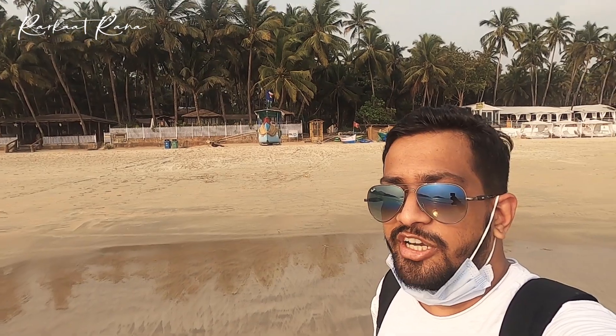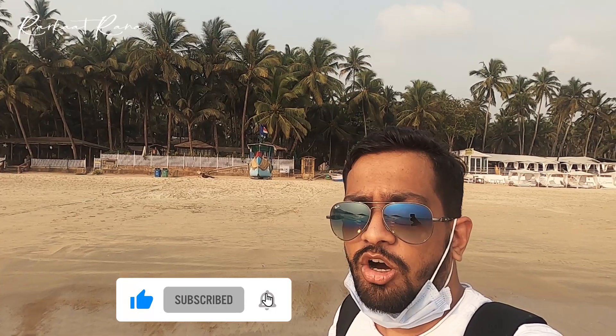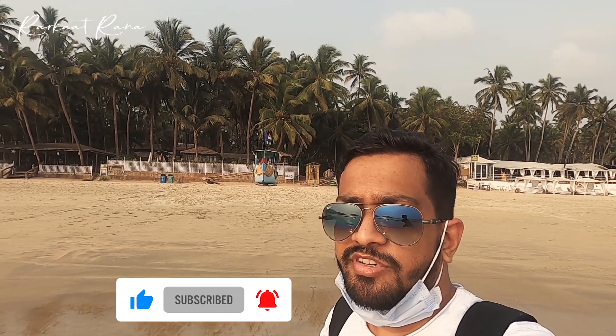So guys, if you like my video, press the like button and subscribe to my channel Radkaat Rana. Do comment what you feel. Also, turn on the notifications icon so whenever I release a video, you get the notification first. Share the video as much as you can.